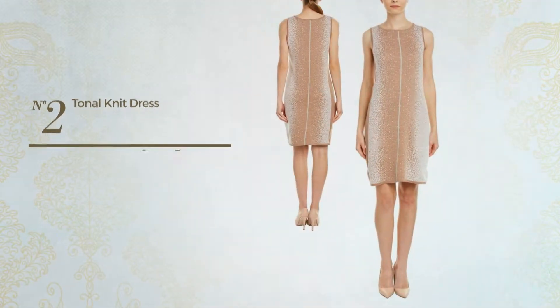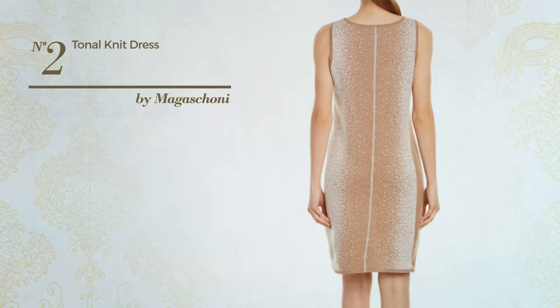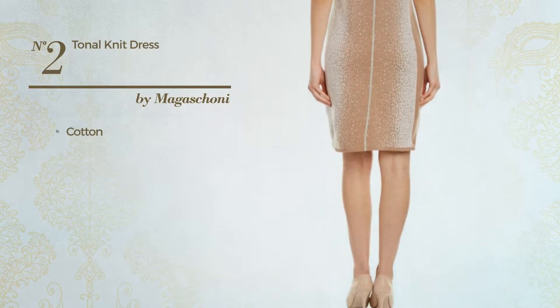Number 2: Featuring a metallic style, produced with cotton. Available in two colors.